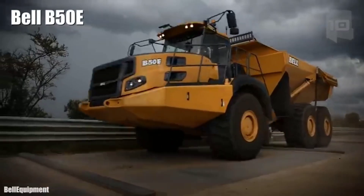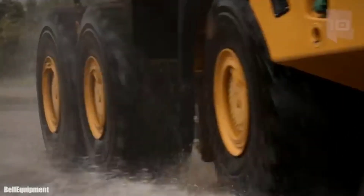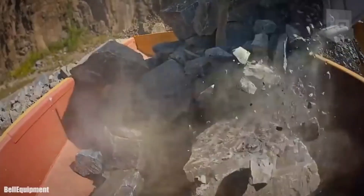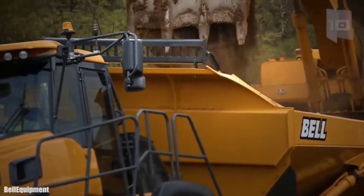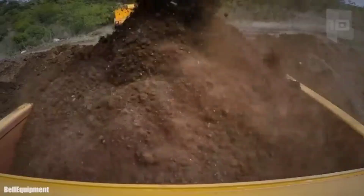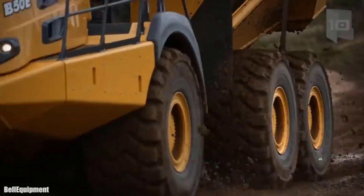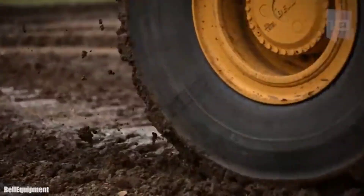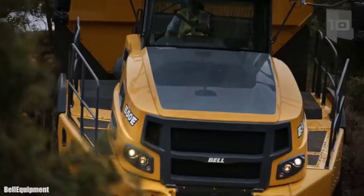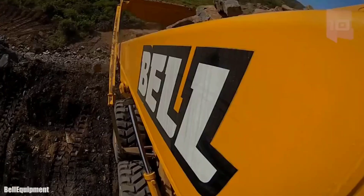Number 3: Bell B50E. It is a high-capacity, high-performance truck manufactured in South Africa, designed to optimize fuel consumption and provide a long service life. It measures 36.7 feet (11.2 meters) in length by 13.4 feet (4.1 meters) in height and weighs 35 tons. It has an engine with 577 horsepower and can reach a maximum speed of 31.6 miles (51 km/h). It can carry a total load of 45 tons, 1,165 cubic feet (33 cubic meters). Its fuel tank has a capacity of 166 gallons (630 liters), and its characteristics make it easy to maintain and operate.